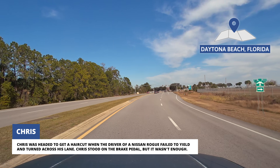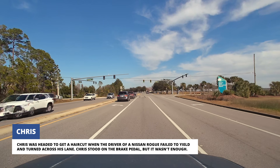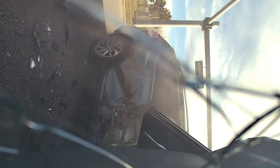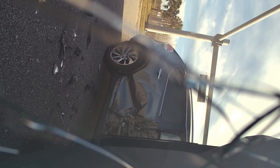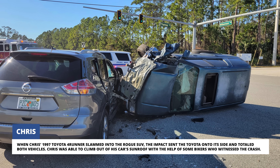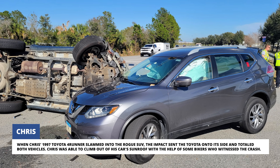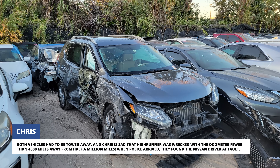Chris was headed to get a haircut when the driver of a Nissan Rogue failed to yield and turned across his lane. Chris stood on the brake pedal, but it wasn't enough. When his 1997 Toyota 4Runner slammed into the Rogue SUV, the impact sent the Toyota onto its side and totaled both vehicles. Chris was able to climb out of his car's sunroof with the help of some bikers who witnessed the crash. Both vehicles had to be towed away.